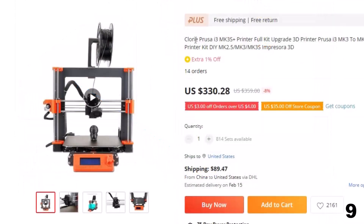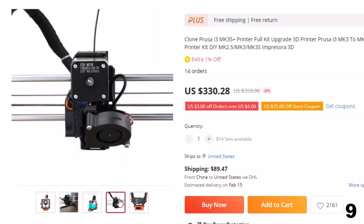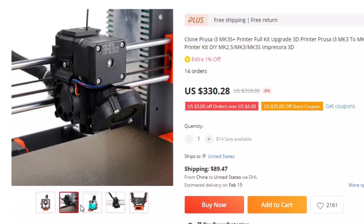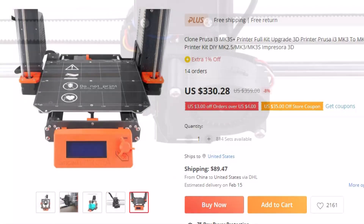Number 9: Clone Cruza i3 MK3S Plus Printer Full Kit Upgrade 3D. This 3D printer is here with 8% price off — now you can get it at around $330. It has an upgraded extruder and a new IR filament sensor. The new sensor uses an optical sensor triggered by a basic mechanical switch. This sensor is unaffected by the optical properties of the filament and cannot fail due to mechanical wear. It has a high-quality modified extruder which provides a better printing experience with flexibility.